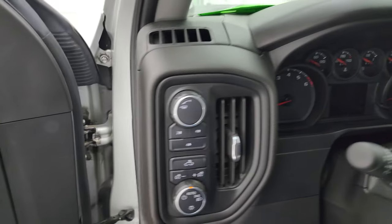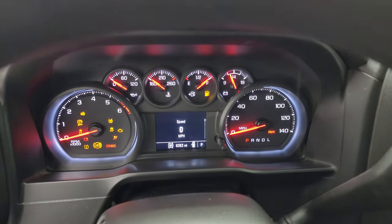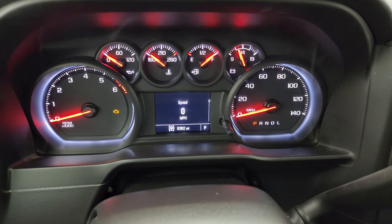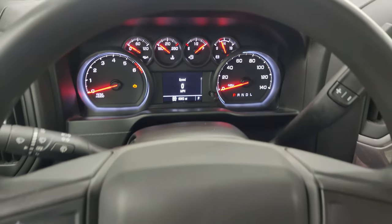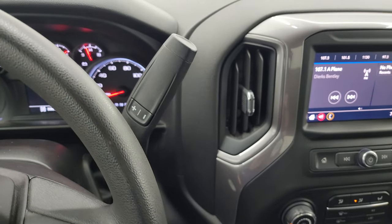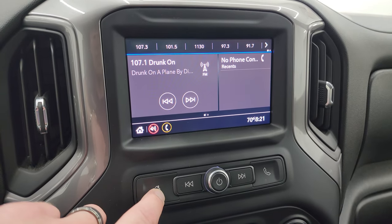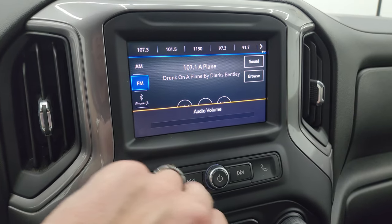Hopping inside to check out the miles and the radio — this one has 9,362 miles. You get a digital speedometer, the instrument cluster is very nice and clean, and it comes with cruise controls on the steering wheel. There's your shifter with optional tap-shift. It comes with the Chevy infotainment system with AM, FM...